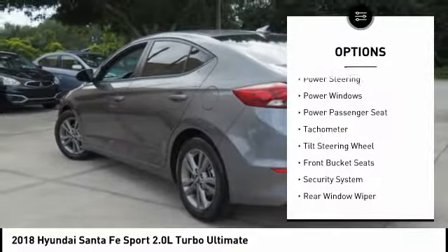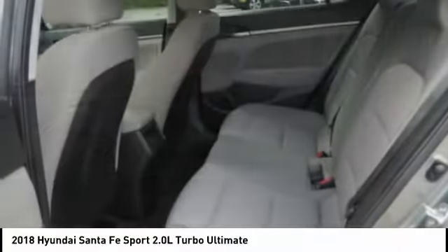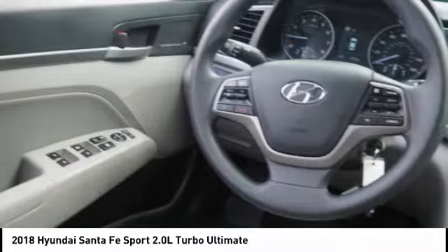Remote keyless entry, fog lights, four-wheel disc brakes, speed control, power moonroof. This beauty will make even your house keys jealous.